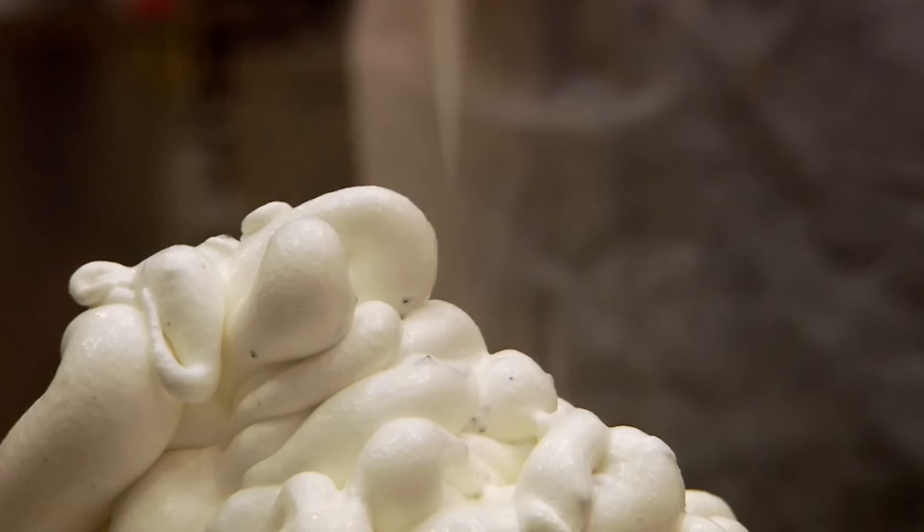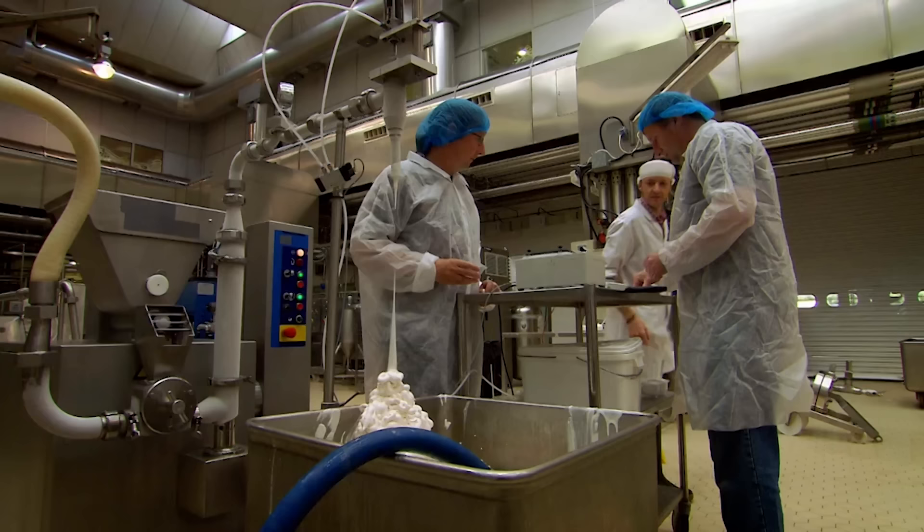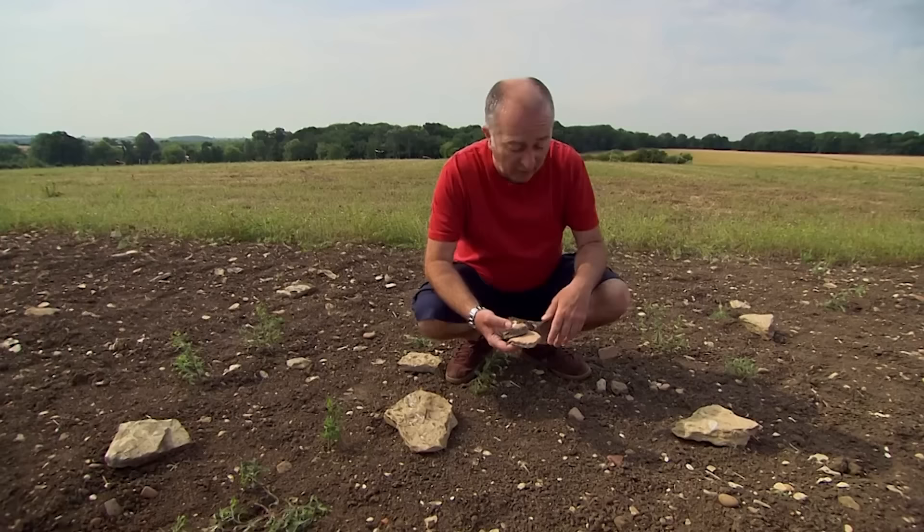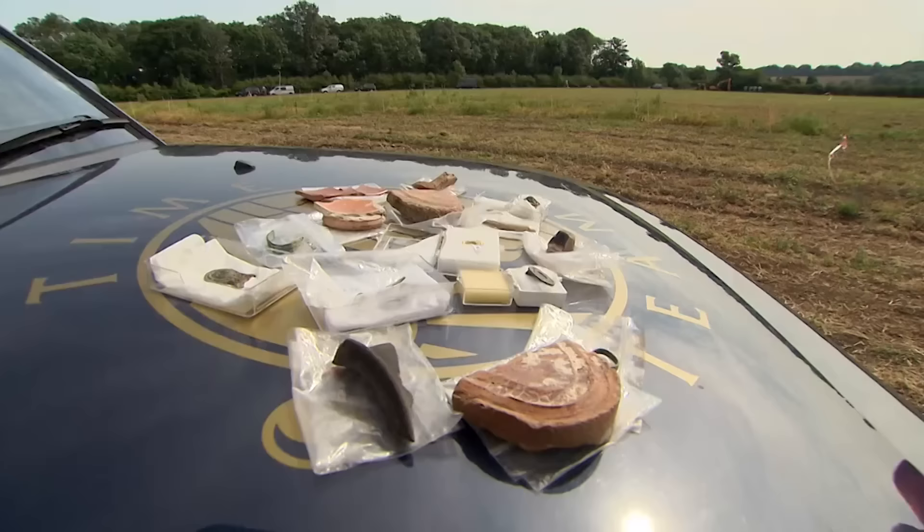Inside this building are some of the finest minds in the entire country, and they're busy making ice cream. But these scientists are also keen amateur archaeologists with another passion — this field. Because this is no ordinary field; it's full of 2,000-year-old bits of Roman brick, tile, and masonry.